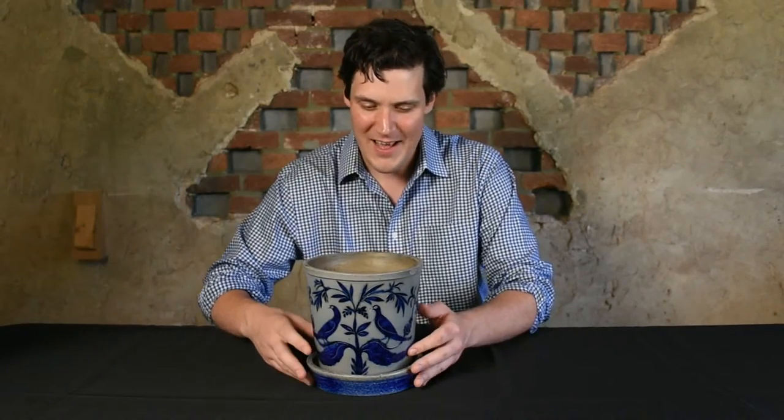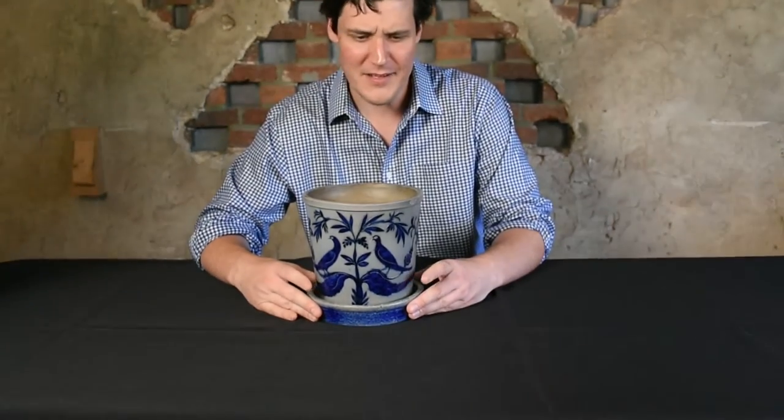Hi, this is Luke Zipp at Crocker Farm Auction, and I'm here with one of the most exciting new stoneware discoveries that we've ever been a part of. Check it out — it's this stoneware flower pot with incised bird and floral decoration. It's just unbelievable.